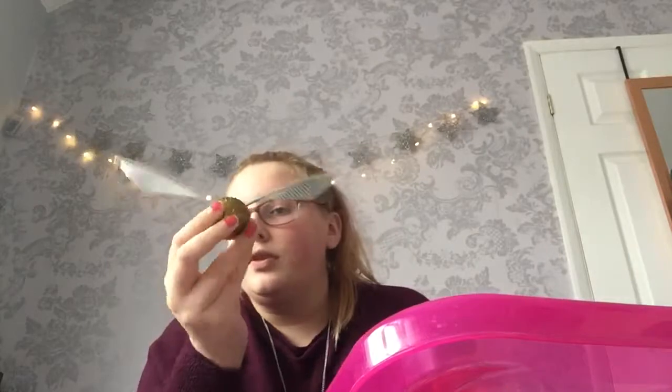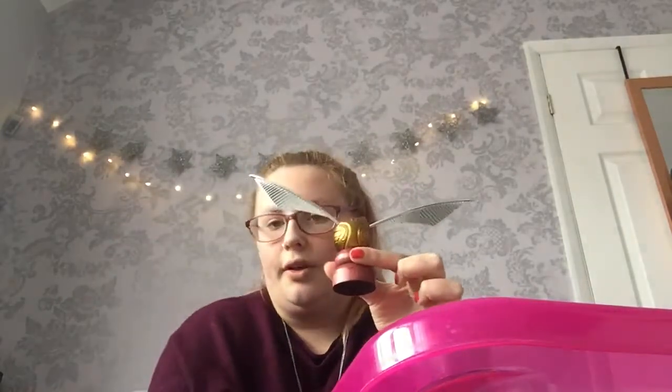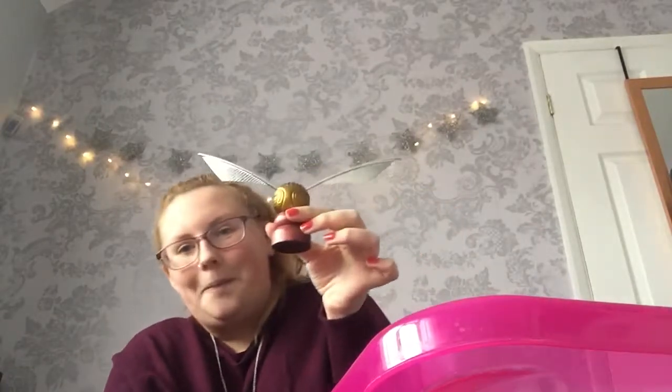I then have this, which is the Golden Snitch sticker kit — although I lost the stickers, I don't know where they've gone. This is the Snitch with wings, which you can take out and put back in the box. It's got a little holder thing. This sits on my shelf in front of my books, near the Pygmy Puff from the last video.